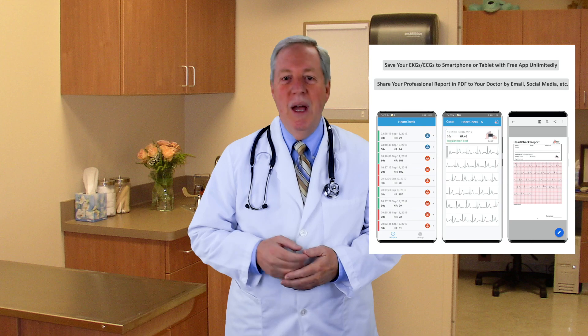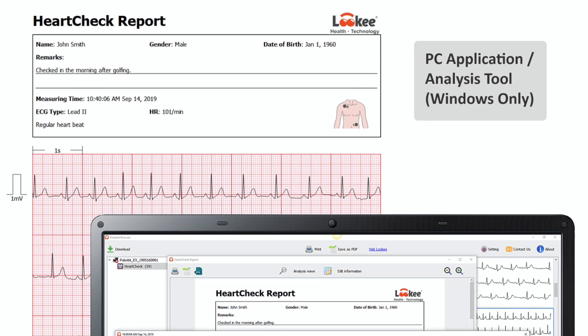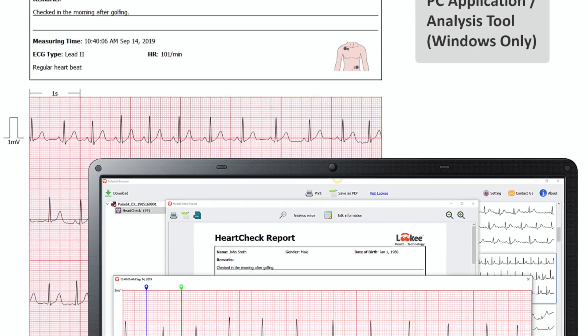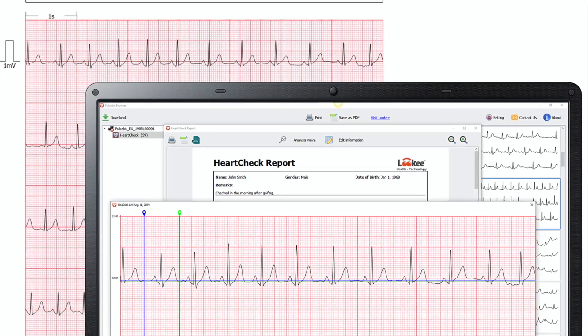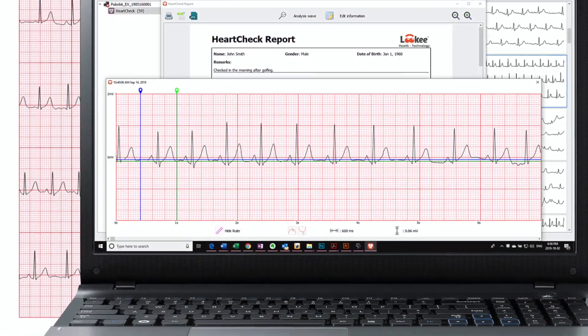It's designed for beginners with no previous experience — push a single button to get started, then follow the simple instructions. This comes with a free app for your smartphone or tablet, plus a free PC app. These give you unlimited storage for records and reports, and you can even have your results printed out or emailed to your doctor.